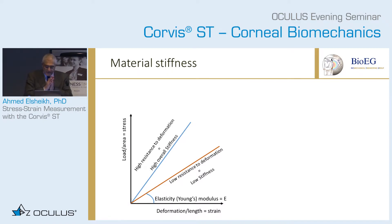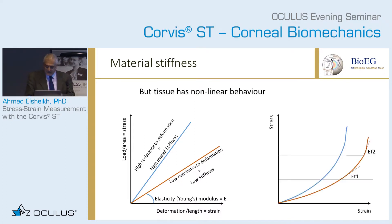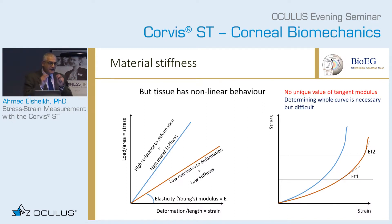However, in ocular biomechanics we have a problem because the material is not linear. As you apply pressure and get deformation, the behavior is not linear — it actually looks like a curve. Therefore, we do not have a Young's modulus; we have a tangent modulus. This tangent modulus will change with the value of pressure or stress, so there is no unique value of the tangent modulus. This is why papers talking about a single tangent modulus value are difficult to understand — and if we are really going to crack this field, we have to produce the whole curve.